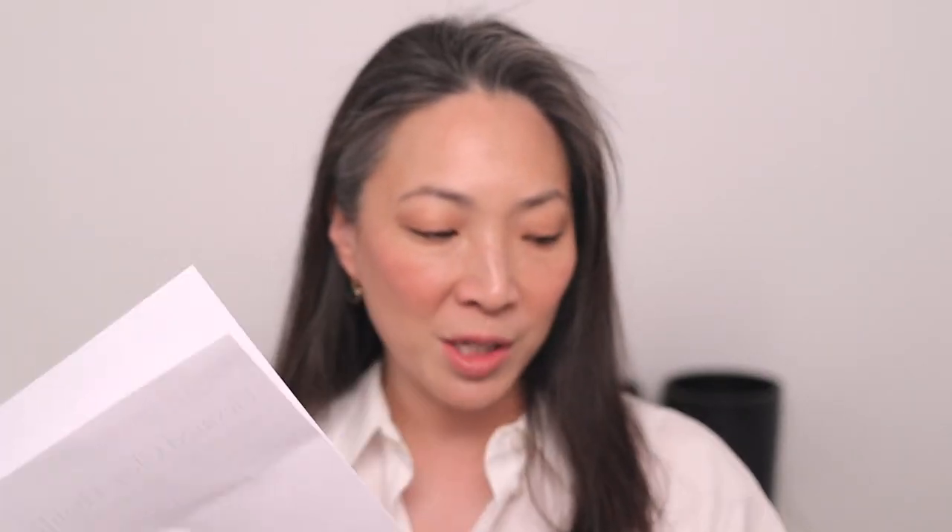I haven't even opened it yet — I wanted to open it with you guys. I have two of the shades from her original release: one is Cosmic Rose and one is Crystal Nebula. She did include this wonderful info sheet when she sent over Pink Moon, so I'm just going to summarize what I see here.